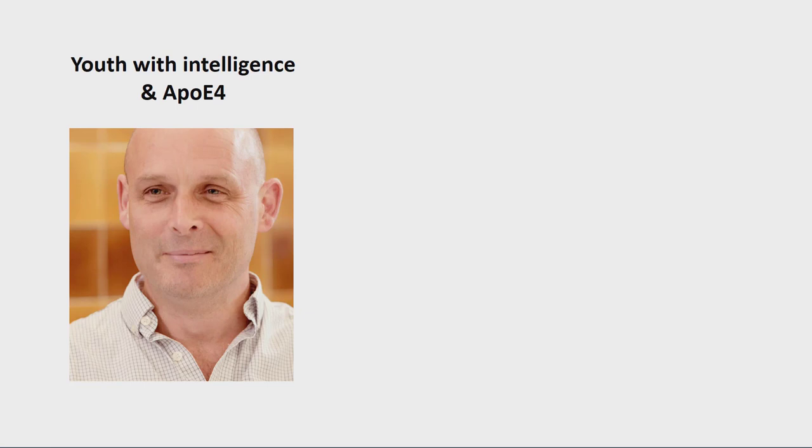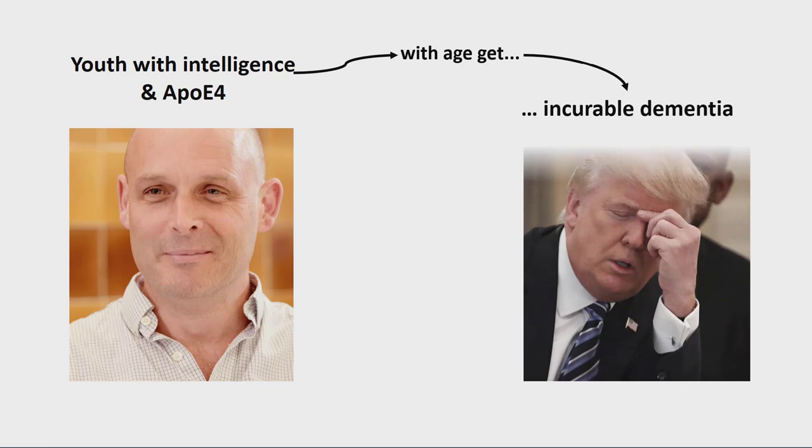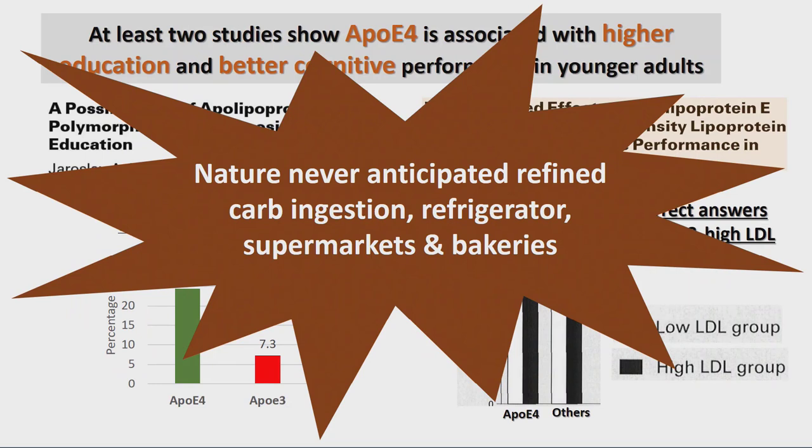Ivor is young, intelligent, and has ApoE4. With age, can a person like him get incurable dementia? It is perhaps insulin resistance that predisposes an otherwise healthy phenotype like ApoE4 to dementia. Nature never anticipated that we would have so much carbohydrate consumption — refrigerators, supermarkets, bakeries.